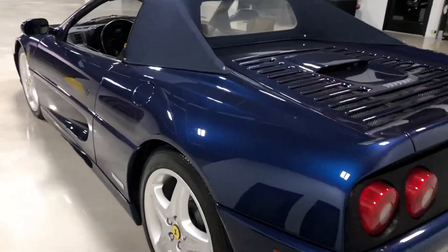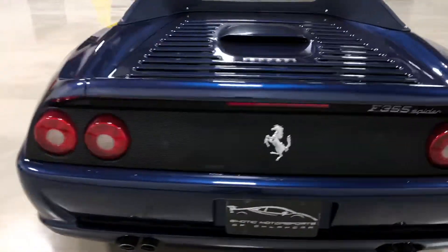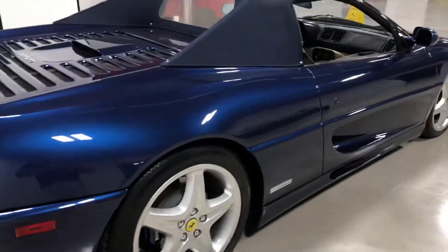Paint is overall in good shape. Body is straight. Interior carbon trim, rear challenge grills as you can see there.